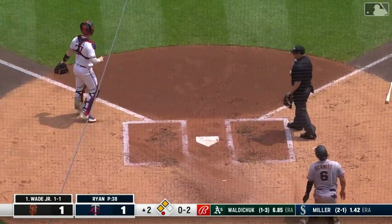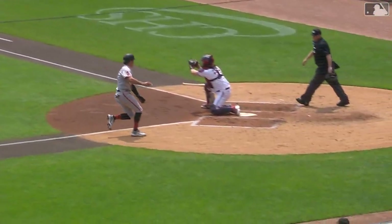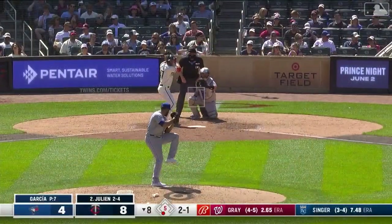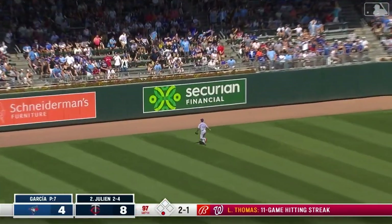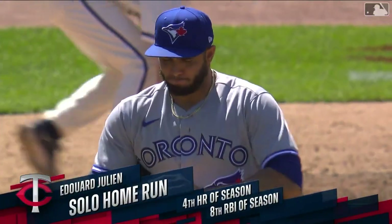Jeffers hangs on for the out — Schmidt came home and Julianne with the throw, and Jeffers with the swipe tag is able to hang on to the ball even though there was a bit of a collision. It was always preached to us in infield drills in spring training: get it up the third base side, on the glove side of that catcher — gives him somewhere to put that tag instead of having to reach across his body.